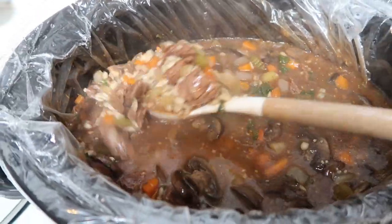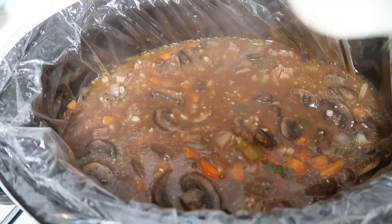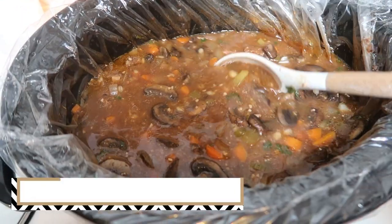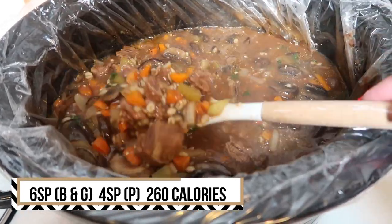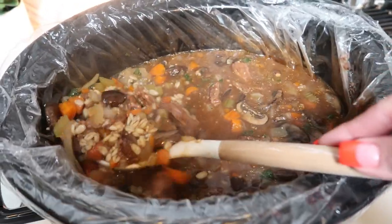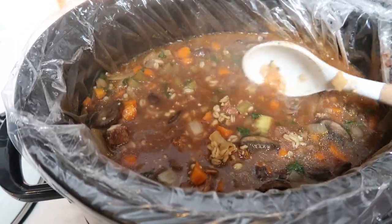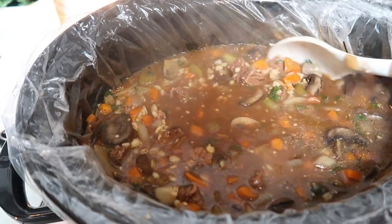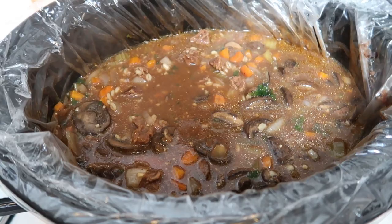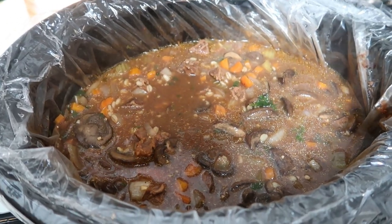Our soup for the week is done and it smells absolutely incredible. Adding the quick cook barley at the end was a great decision — it's nicely cooked and soaked up all the delicious flavors. This entire crock pot makes eight servings of about one and a half cups each. It's six smart points on the green and blue plan, only four on purple, and 260 calories per serving. It's a nice hearty, delicious, filling lunch.